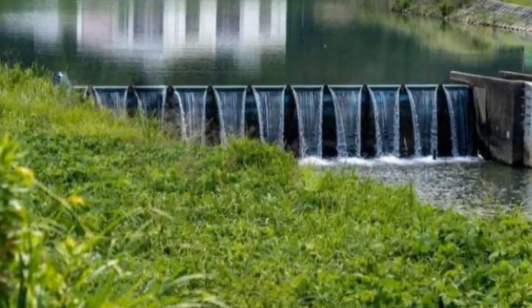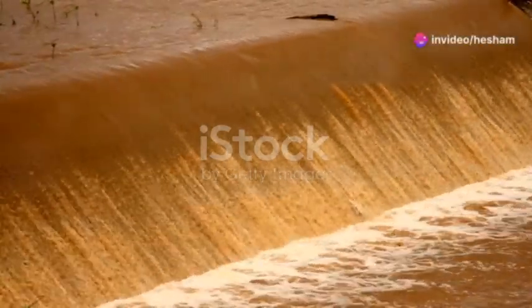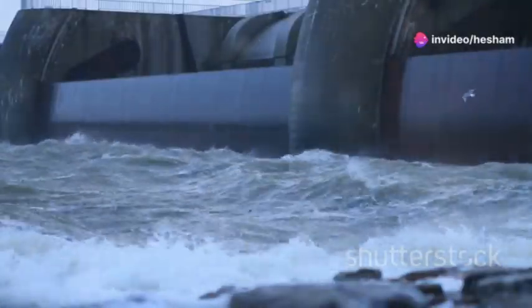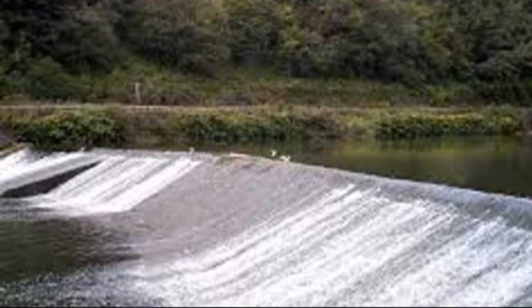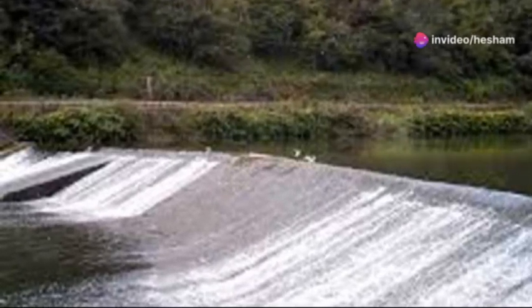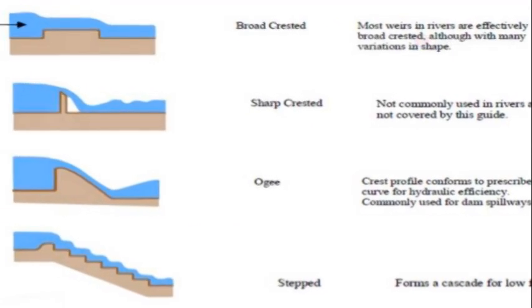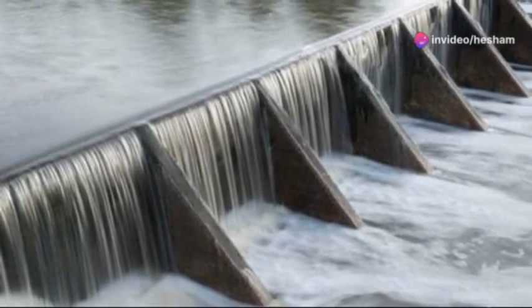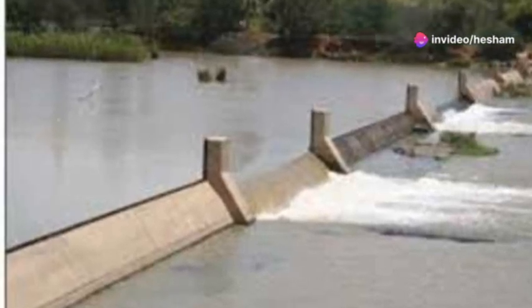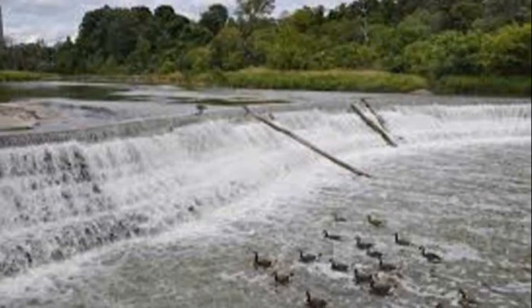Now let's wade into the world of weirs — those humble yet essential structures that keep our rivers and streams in check. A weir is essentially a barrier built across a waterway, like a low-lying dam designed to control the flow of water. Think of a weir as a notch in a bathtub, regulating the water level while allowing some to spill over. They come in all shapes and sizes, from simple concrete structures to more elaborate designs with adjustable gates. Weirs serve a variety of purposes, including raising upstream water levels for irrigation, diverting water for power generation, and measuring the flow rate of a river or stream.